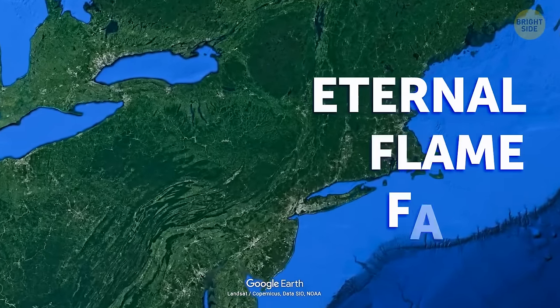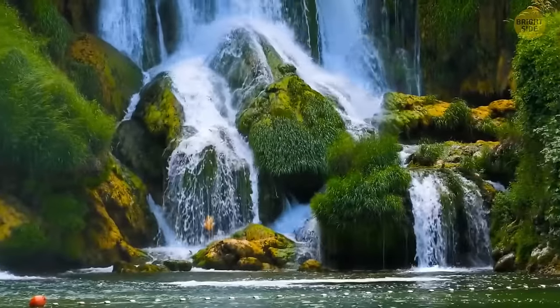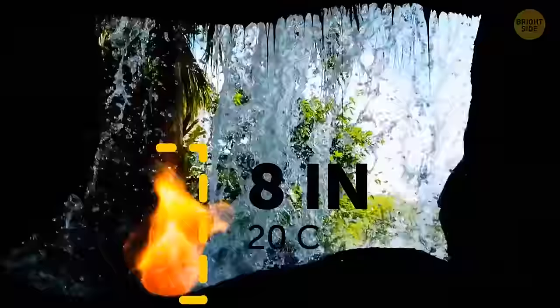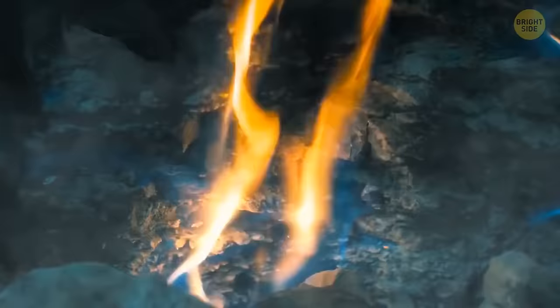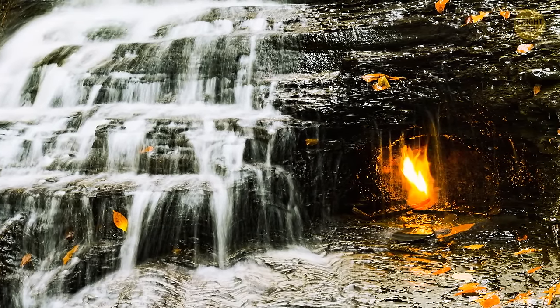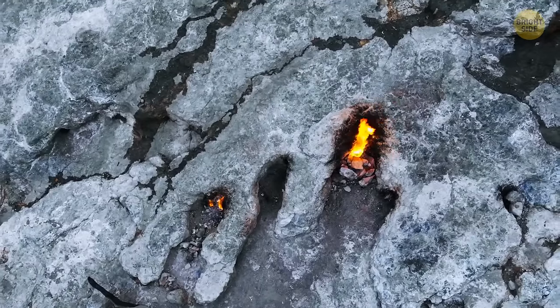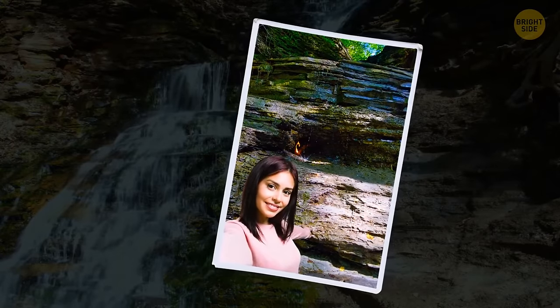The Eternal Flame Falls are located in upstate New York, near the Canadian border. In this region there is a tiny waterfall with a big secret — a spark about 8 inches tall. Turns out there's a natural gas seep that provides fuel to the flame behind the waterfall. The waterfall provides enough coverage so that it stays lit pretty much every time. Hikers do enjoy relighting it if they see that it's been blown out.